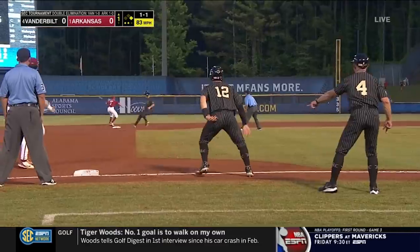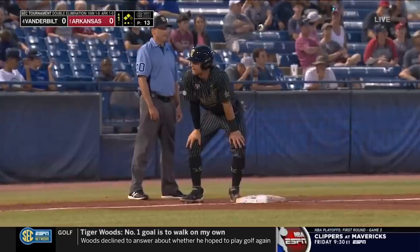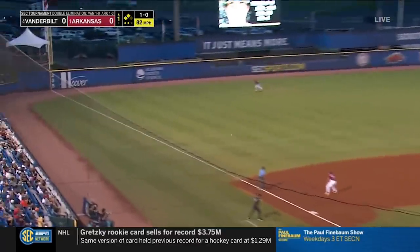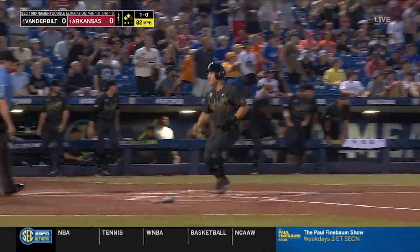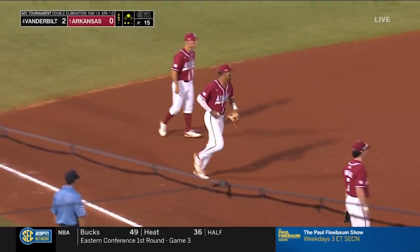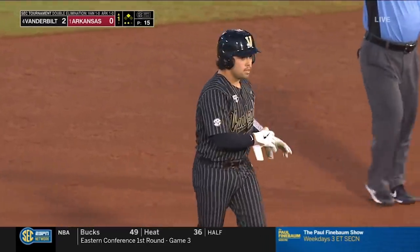With two outs, everybody was moving. So that'll put Keegan at third base. Nice base hit. That's now a tremendously big play. A moment ago, two runs will score. Rodriguez with a two-RBI double, the seventh of the year. And the Commodores out in front.